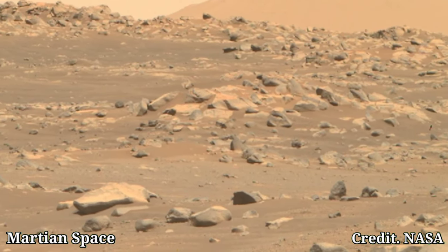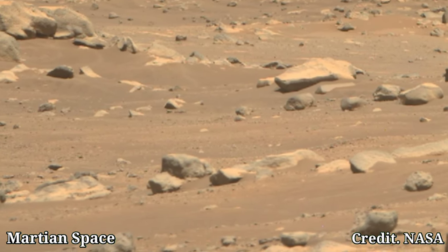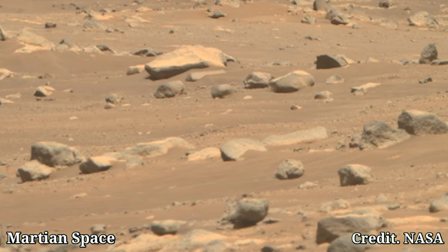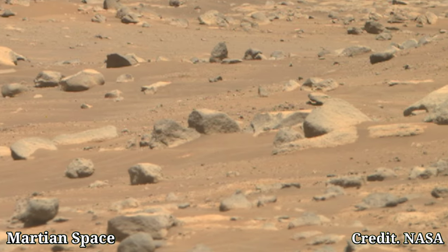Each snapshot helps us understand the planet's environment and potential for past life. Thanks for joining us on this brief journey across Mars. Don't forget to like, comment, and subscribe for more updates from the Red Planet. Until next time, keep looking up!